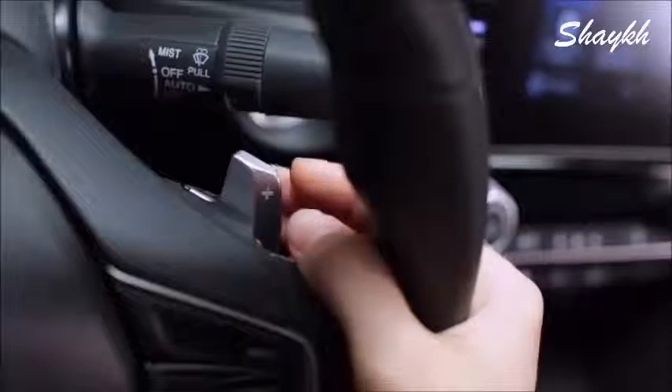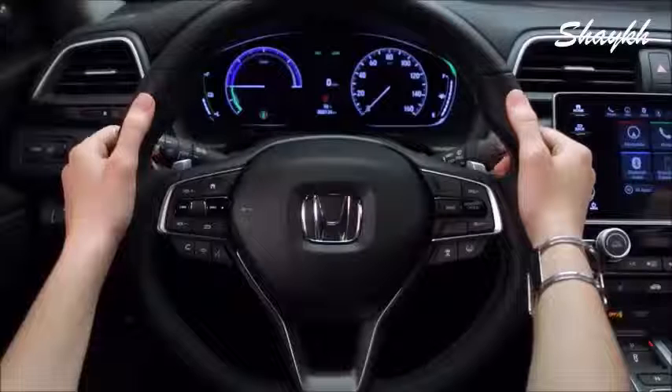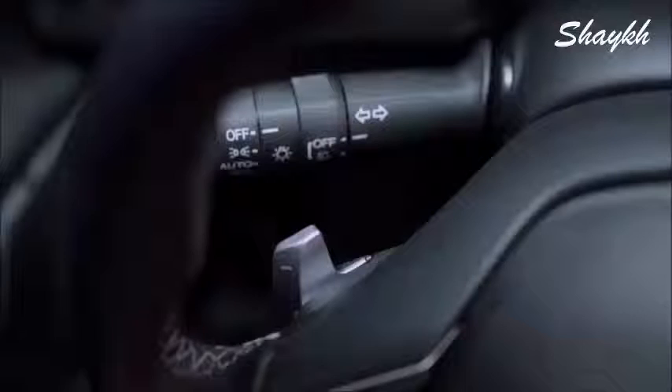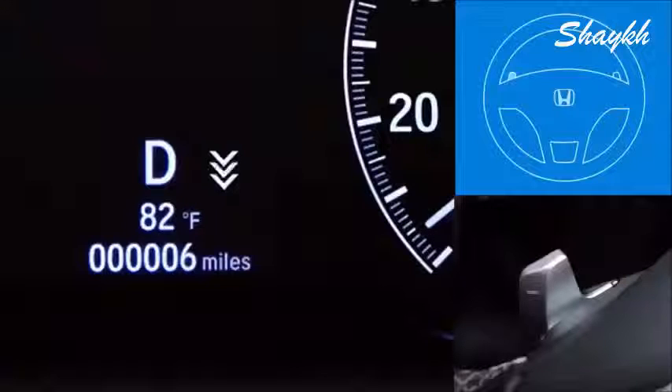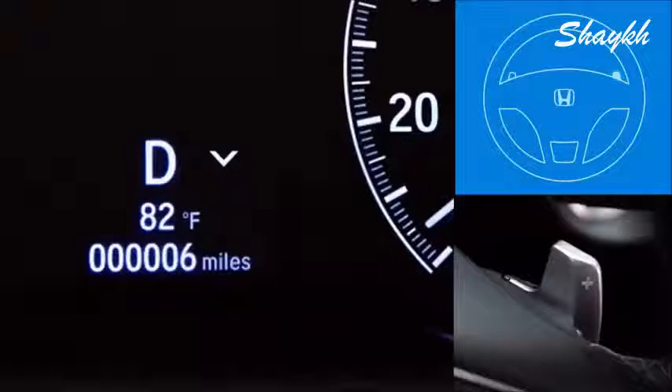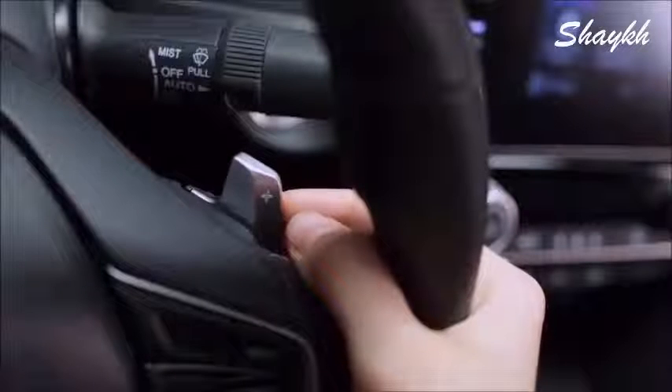On the steering wheel you'll notice the deceleration selectors. Use them to slow down and help recharge the battery at the same time. Push the minus selector on the left to slow the car with added regenerative braking — there are three levels. Three indicators show the highest level of recharging during braking, while one gives you the least. Pulling the plus selector on the right returns the car to the least amount of recharging while braking.